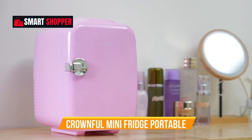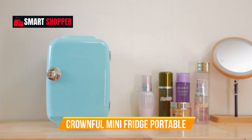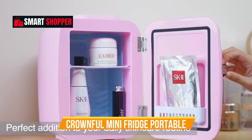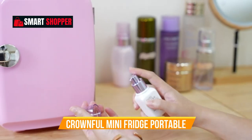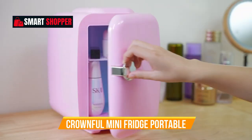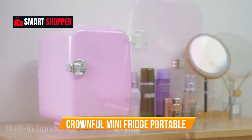Number 6: Crownful Mini Fridge Portable. Discover the convenience of the Crownful Mini Fridge, a versatile 4-liter personal refrigerator perfect for skincare, cosmetics, beverages, and snacks. Whether in your bedroom, office, car, or dorm, this portable cooler and warmer is a compact powerhouse. ETL listed for safety, it's designed to keep your items at the ideal temperature.